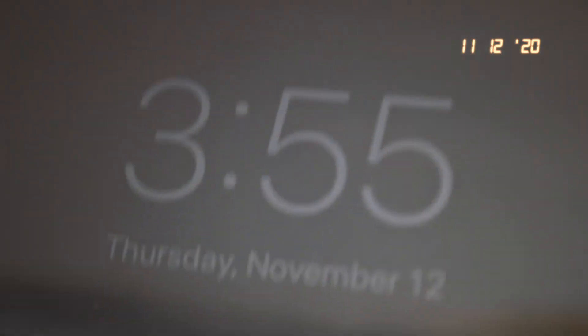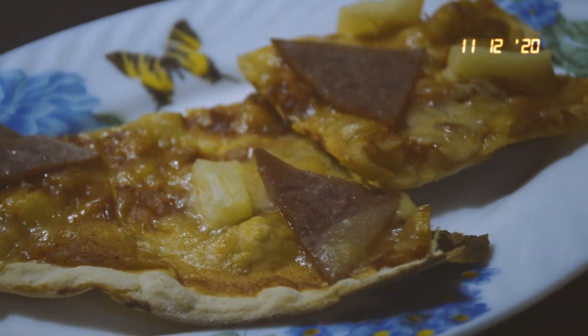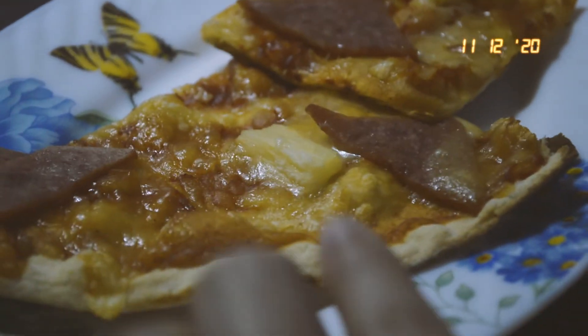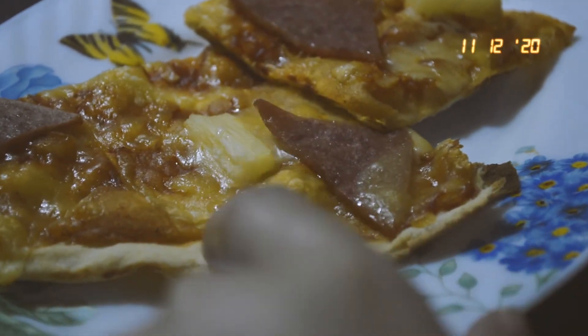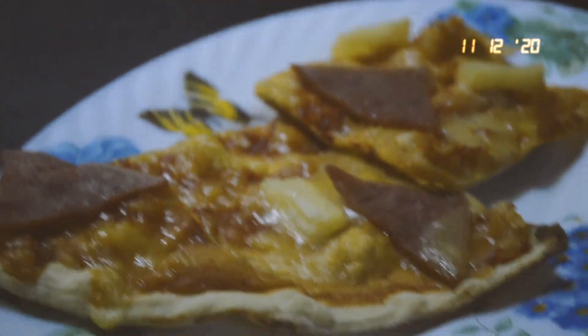It's 3:55am and I was kind of hungry so I reheated two slices of pizza from our order yesterday. What I like about this local pizza is that it's thin crust and it's freshly made — plus, you see that crisp? That's what we like about this.